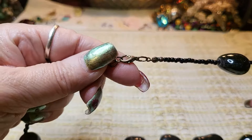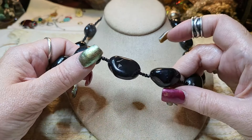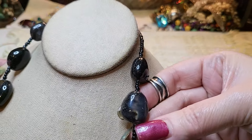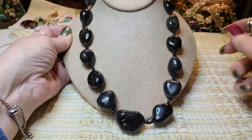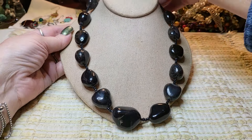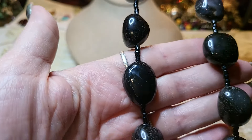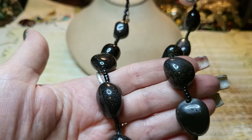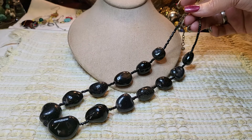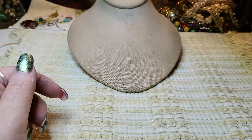Then we have another necklace — lobster claw clasp. I thought these were ceramic but I think they're stones. Oh look — they even have quartz inside of them. That's cool! I gotta look these up — these are definitely stones. I'll look them up and let y'all know. There's quartz inside — whatever they are, they have quartz. Look at this one — if anybody knows, put it in the comments. This one looks like topaz inside. I'll look that one up.